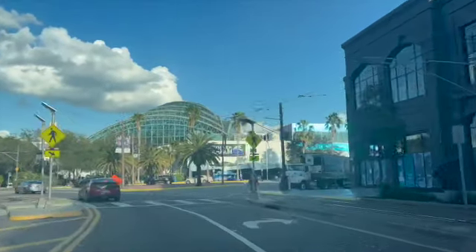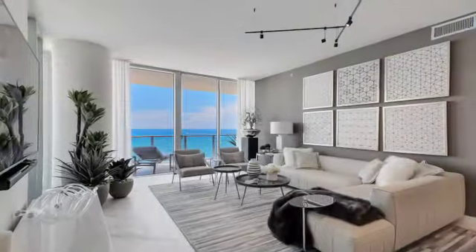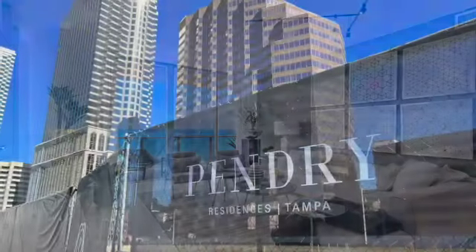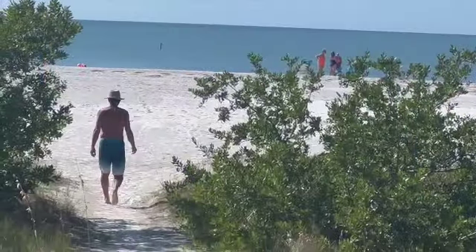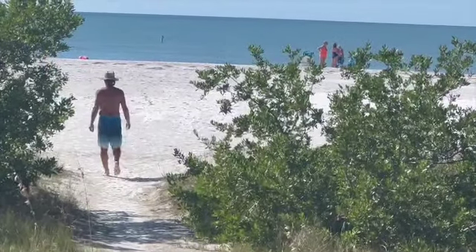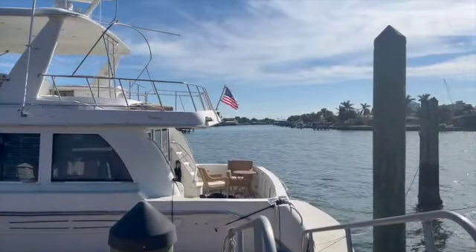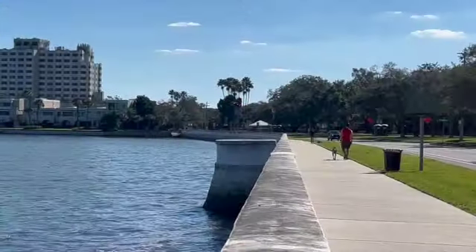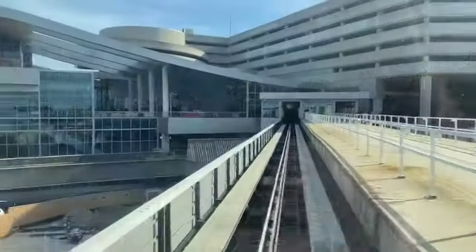Are you ready to make a savvy investment in Tampa Bay real estate? Investing in a condo in this coastal region holds immense potential for returns, but it's crucial to understand the pros and cons to sidestep expensive blunders. In this video, I'll share must-ask questions for anyone considering purchasing a condo in Tampa Bay.